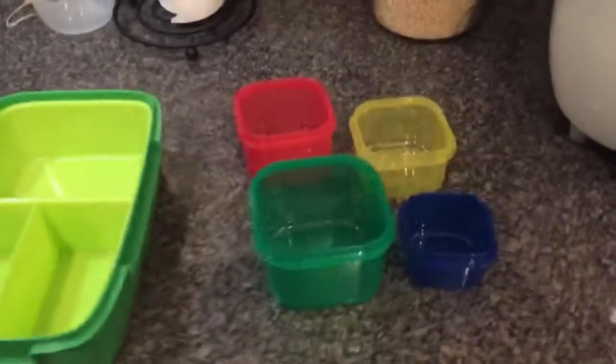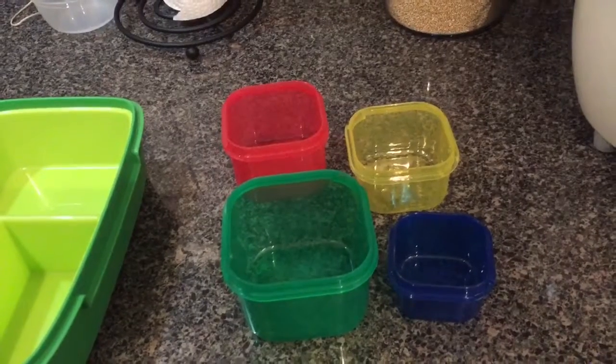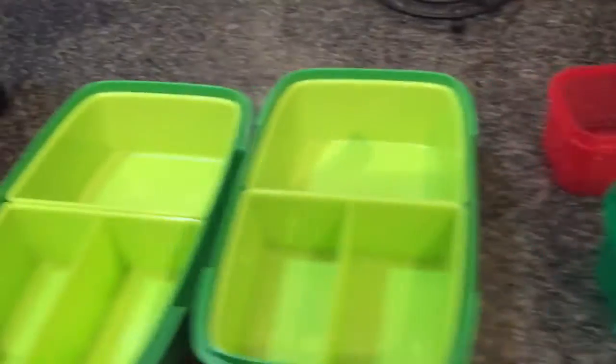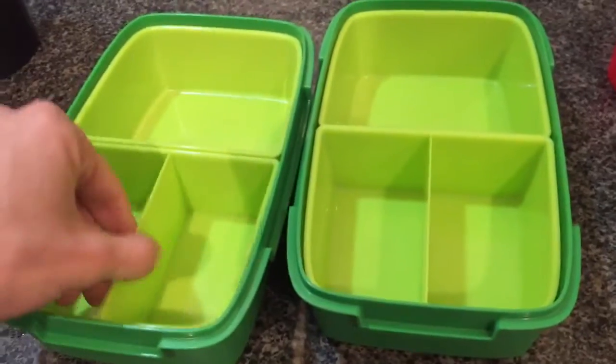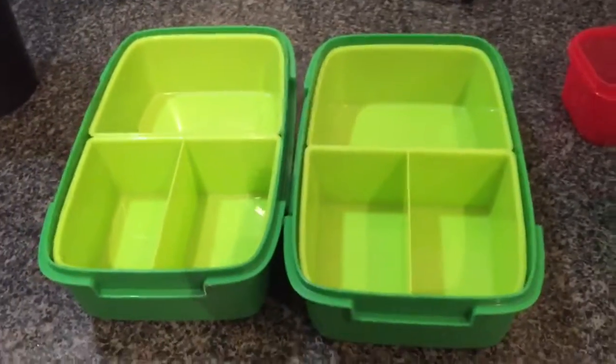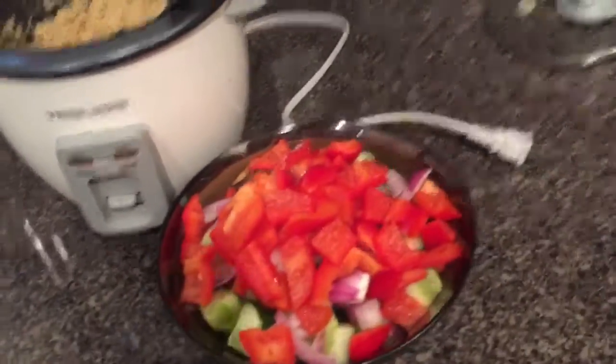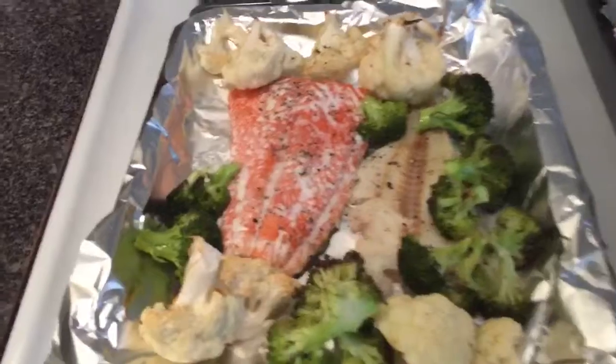These are the 21-day fix containers — there are a few missing like the fruit one and the dressing. I also got these ones that separate, from Ikea, and they were about four bucks, so they're awesome. I've got some quinoa, some veggies already chopped, some fish, and more roasted veggies.